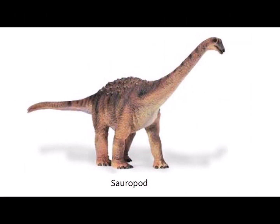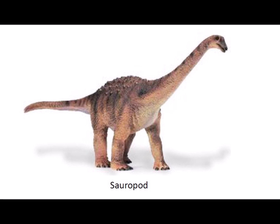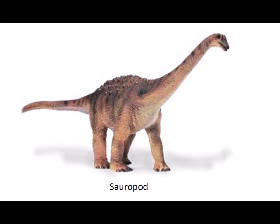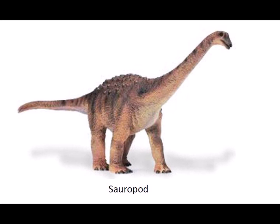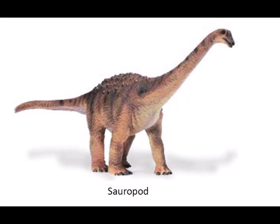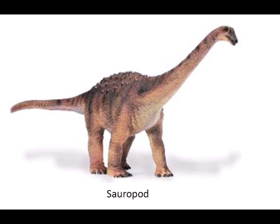Astrodon was an enormous sauropod dinosaur. The name sauropod means lizardfoot. Astrodon was a large plant-eating quadruped with a long neck, long tail, small head, and massive limbs. Adult Astrodons were 18 meters or 60 feet long and weighed several tons. They reproduced by laying eggs. The large size of Astrodon was confirmed when a thigh bone measuring 6 feet was uncovered in 1991 in the dinosaur park deposits.